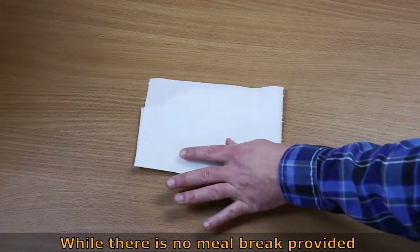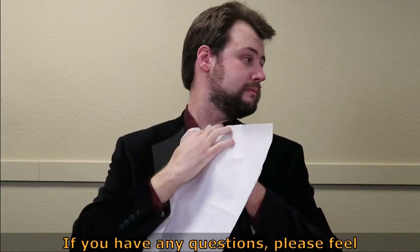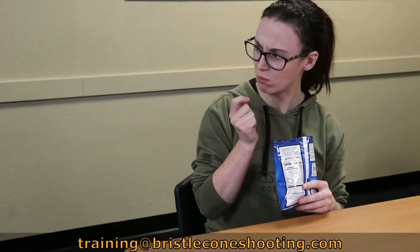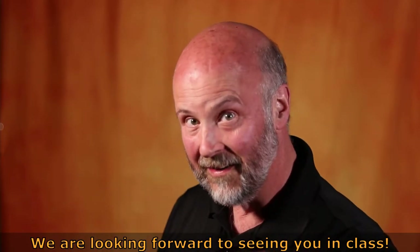While there is no meal break provided during the class, you are welcome to bring drinks and snacks with you. There are also vending machines on site. If you have any questions, please feel free to email us at training@bristleconeshooting.com. We are looking forward to seeing you in class.